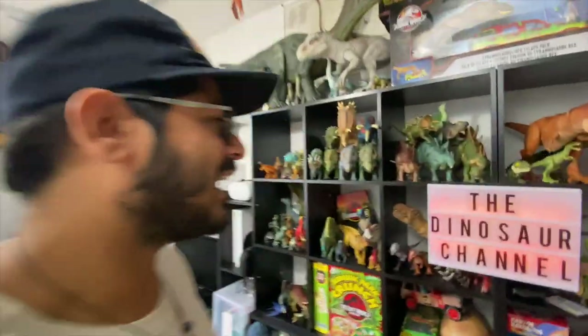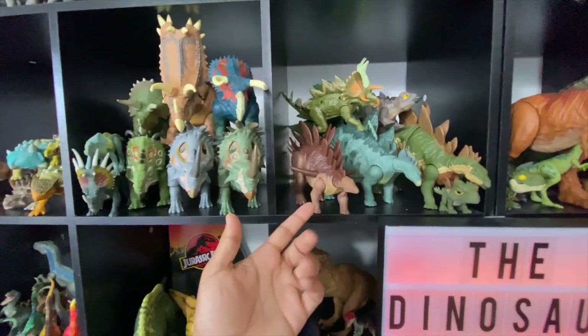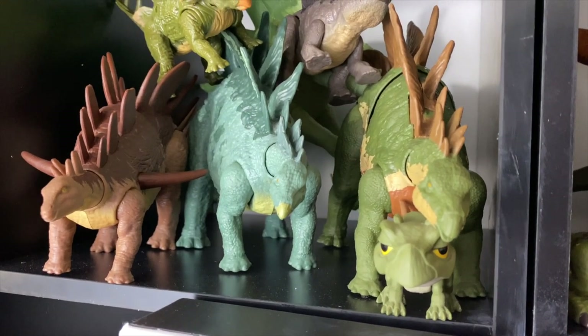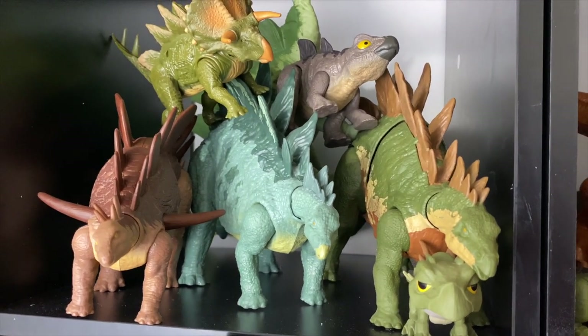I'm the dinosaur guy so it would be a disservice if I didn't organize things by species. Here we've got the Stegosaurs — you can see all the different ones: the Kentrosaurus from Camp Cretaceous, the vintage Stegosaur, Stegoceratops from Jurassic World, Snap Squad — all that stuff.